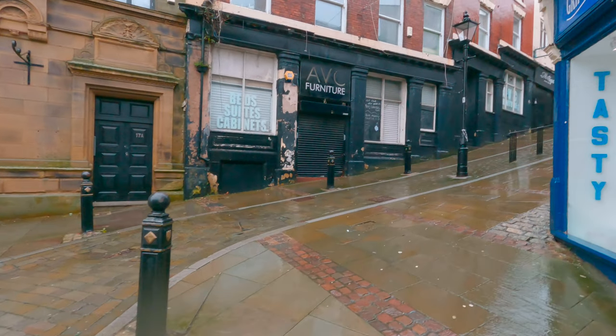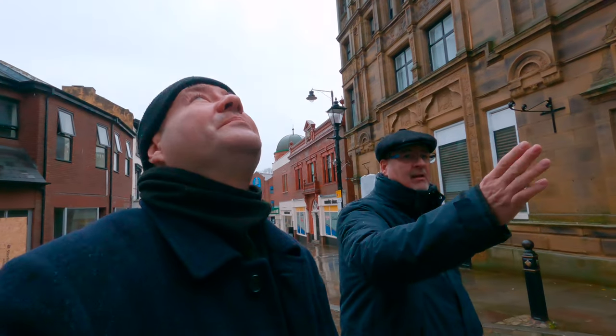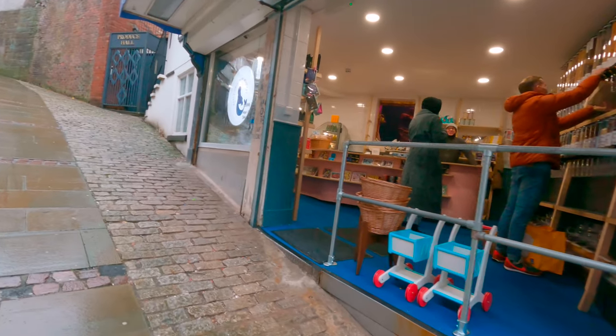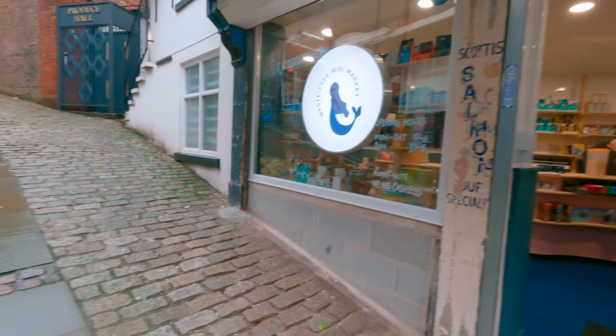Up here we used to have a very famous fishmongers — it's now closed down. And in any market... every time we do this, a plane goes over! This is a new shop — we're all YouTube people. You can come here and have things filled up, like a canister. Bring your own canisters, your own paper bags, whatever.